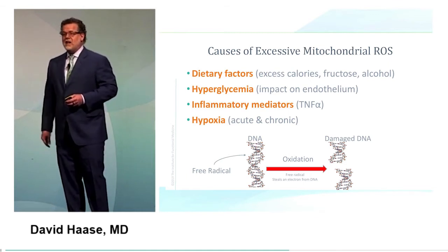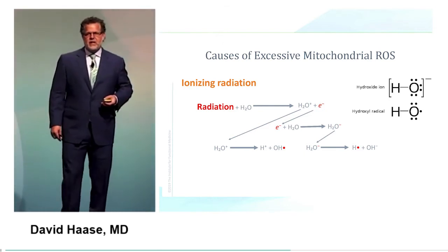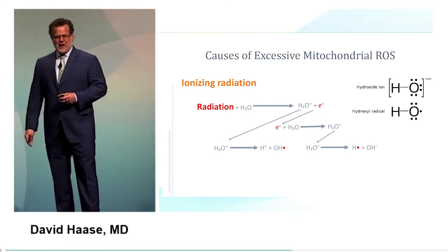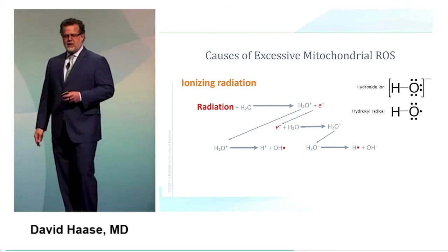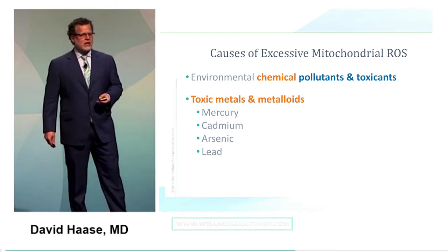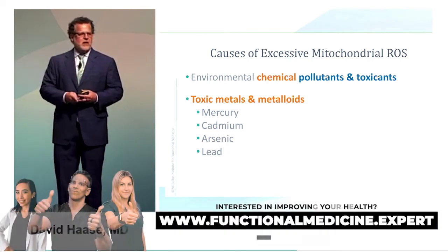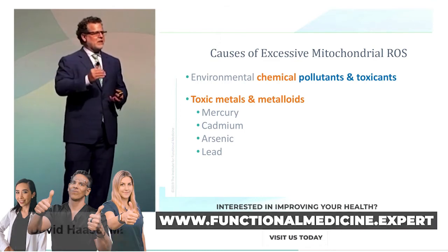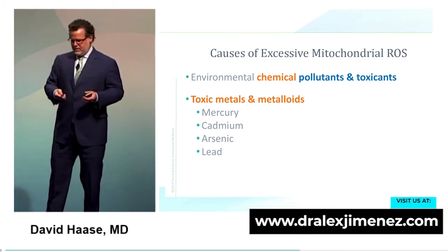Ionizing radiation — think about it as you fly home — directly breaks up water molecules and can produce hydroxyl radicals. Toxic metals have, as one of their toxic mechanisms of injury, the production of increased free radicals. It's very hard to fully understand heavy metal toxicity because there are so many different mechanisms by which toxic metals disrupt cellular physiology. But they're bad.